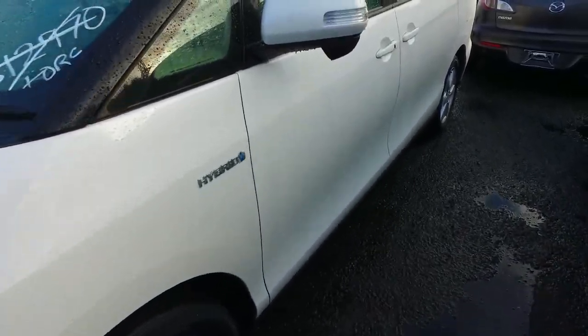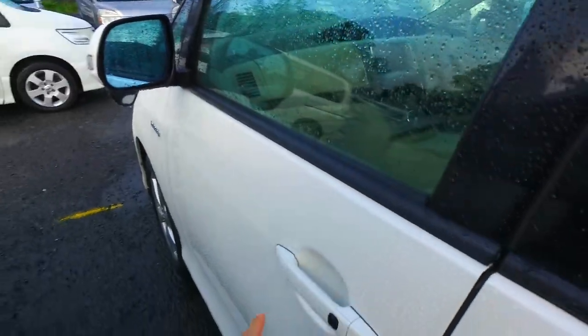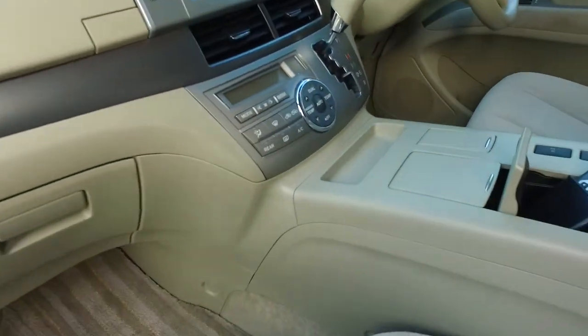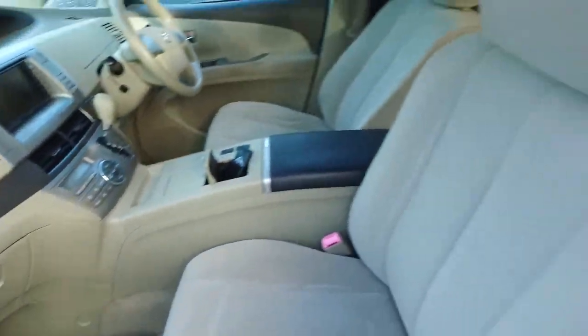Here's the standard Toyota alloys in all four corners. 2.4 litre hybrid, so very cheap on gas, but still powerful. You've got keyless entry and push button start as well. You've got dual climate control, so should you as the driver and your passenger want different temperatures, there's absolutely no worries.